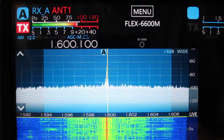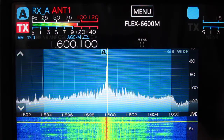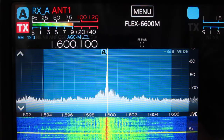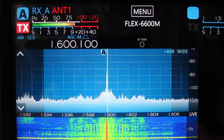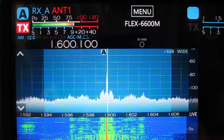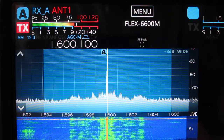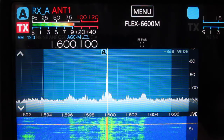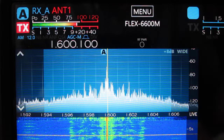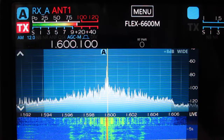Now I will switch the direction of the BevFlex 4 beverage antenna to the northeast. Notice that WTTF's audio nearly disappears and other stations in the opposite direction can now be heard. Switching back to the southwest again, WTTF's audio and signal strength returns.